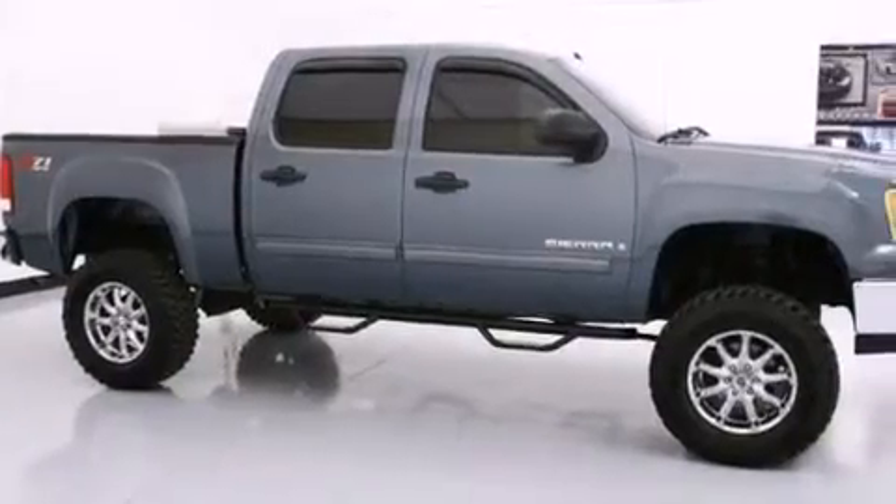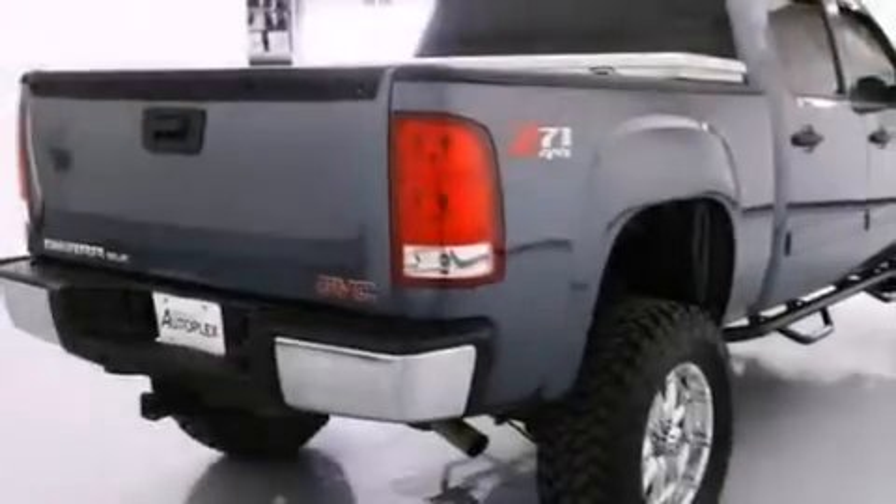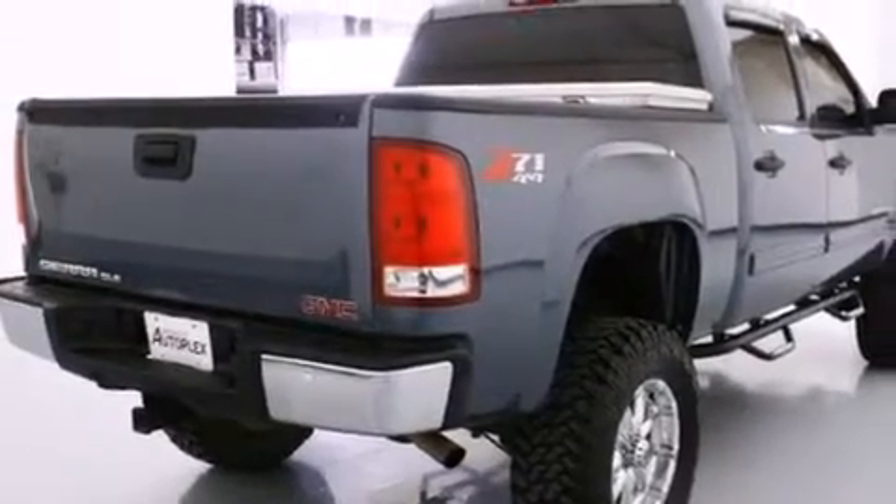Its top features and packages include the convenience package, a low-tire pressure indicator, and this GMC features an off-road package.